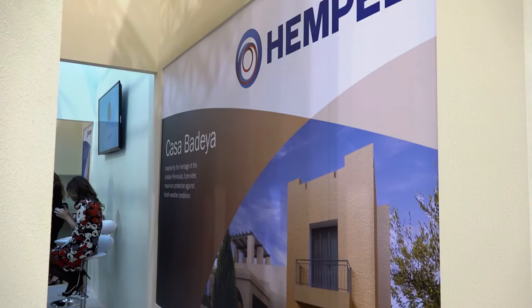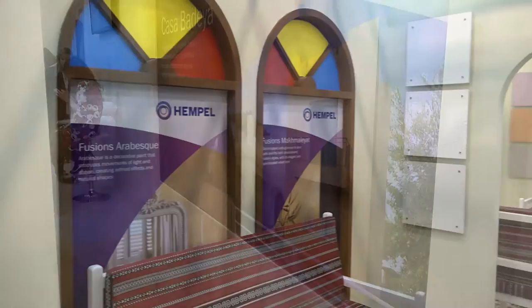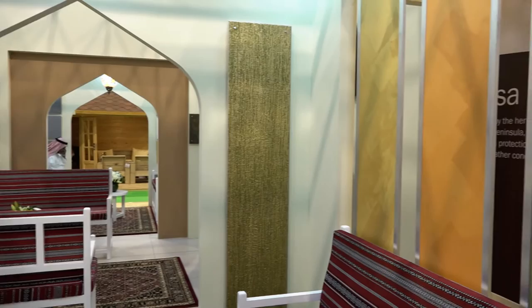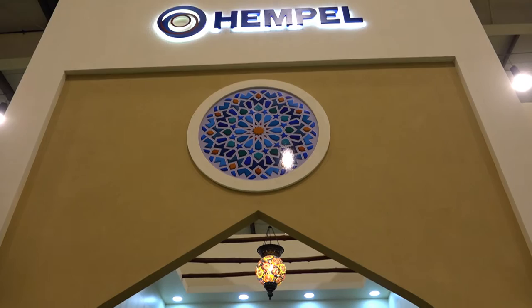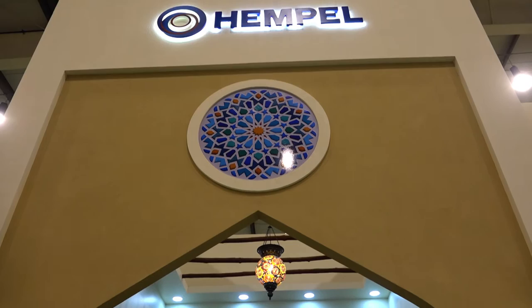Hempel Paints is active in providing decorative paints in certain markets of Southern Europe, which includes Spain and Portugal, the Middle East and China. The comprehensive range of products includes high quality emulsions and enamels that, together with a wide range of texture paints, offer users a broad palette from which to choose. The product range also includes primers, sealants and fillers, so customers can use a complete Hempel system to best achieve the intended creative outcome.